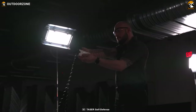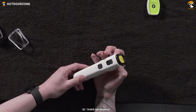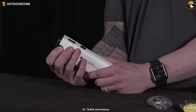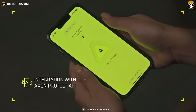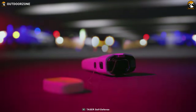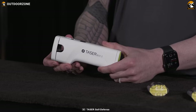This will give you enough time to get away and call for help. The Bolt II comes with a smart feature that automatically alerts the authorities when you pull the trigger. The Axon Protect app connects your device to your phone and sends your location and emergency information to the nearest responders. In short, the Bolt II is more than just a weapon — it's a lifesaver.